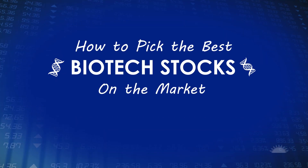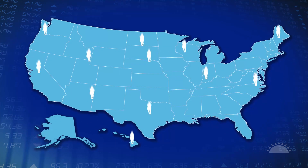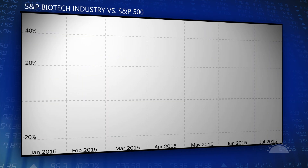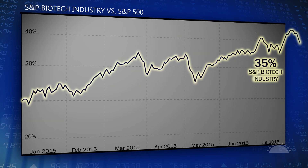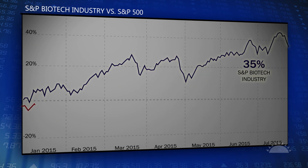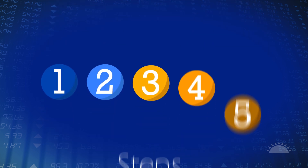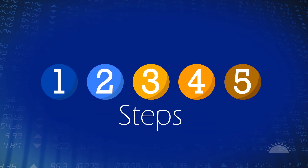Money Morning presents how to pick the best biotech stocks on the market in five easy steps. The biotech sector is generating millions for investors every year. By July 27th, the S&P biotech industry was up 35% year-to-date compared to the S&P 500's 0.44%. At the end of this video, we'll reveal a biotech opportunity poised to deliver more than 1,000% gains in only two years. Here are five easy steps to help you cash in on the biotech boom.